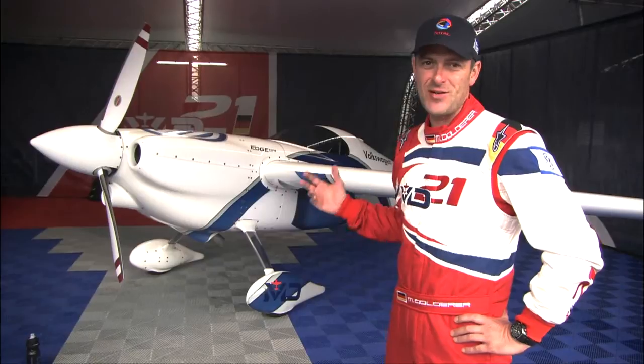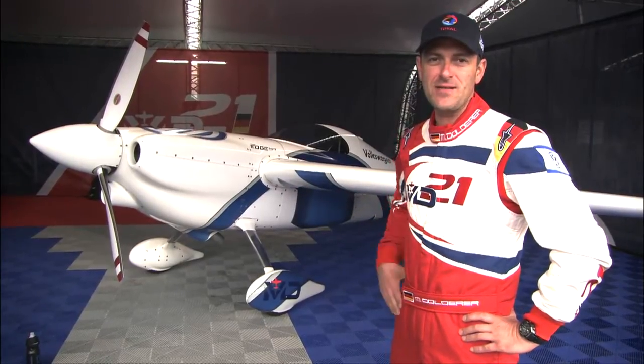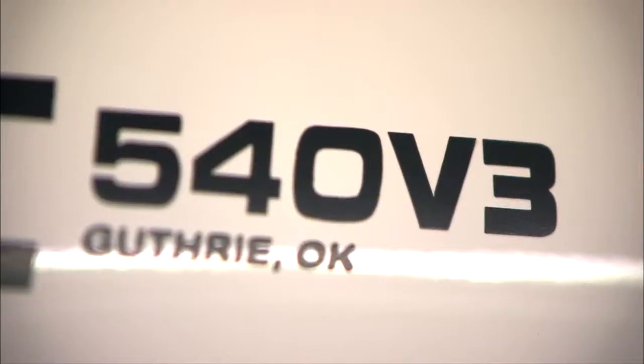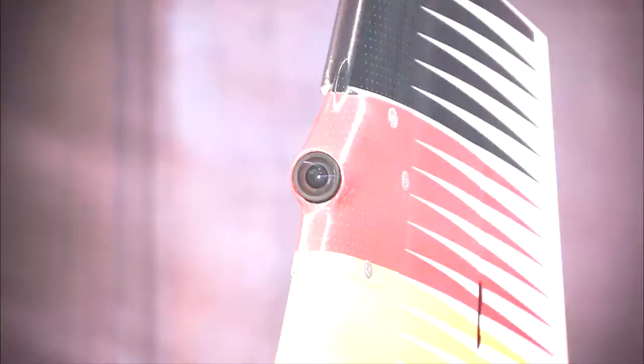It's sexy, it looks good, it should be faster, it's lighter, it has more power, and I should be ready to go on the podium with it. Let's hope so. Go blue!